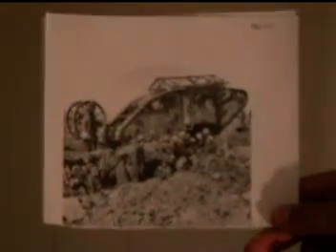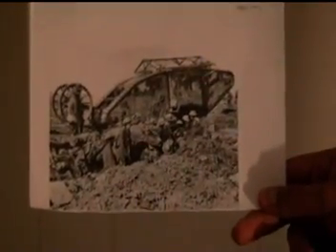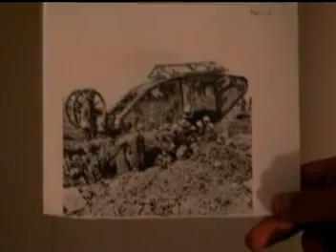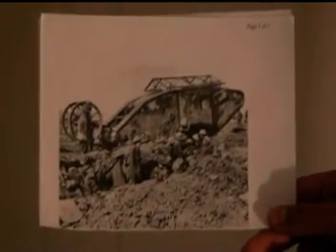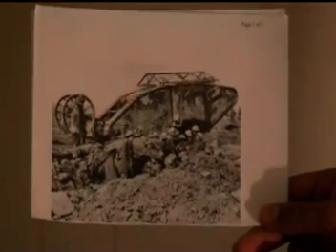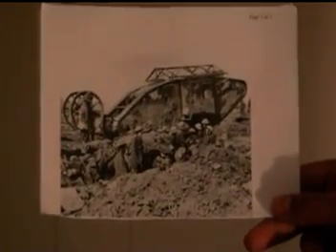In April 1917, the French developed 180 tanks in their offense along the Chemin des Dames. Unfortunately, however, they did not distinguish themselves in this battle, once again proving highly unreliable — more so than early British models.